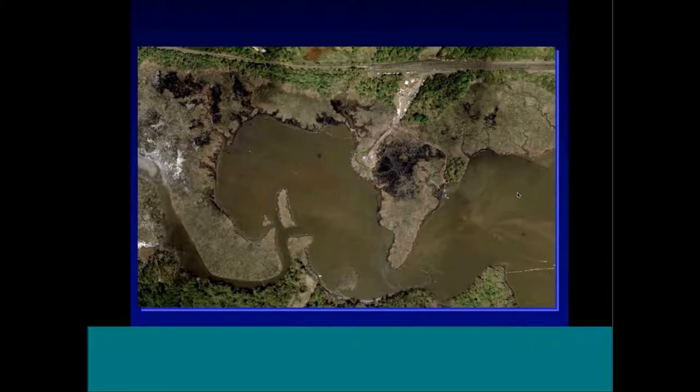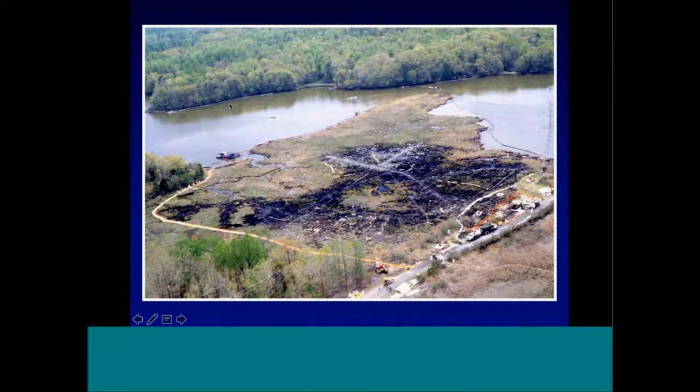Here's the spill location. You can see the pipeline corridor. I'll talk about three areas: one area with a lot of treatment done, one with some treatment, and these areas on the far left with little to no treatment.